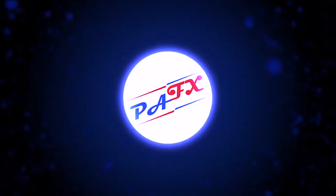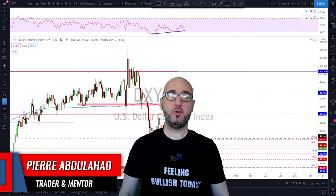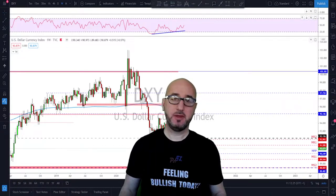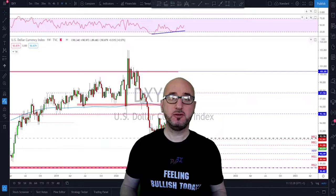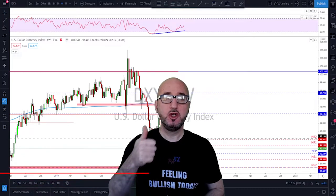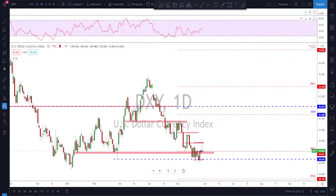Hello traders, welcome to the weekly trade ideas with me Pierre at PFX. As usual we're going to take a look at all the majors including gold and oil to help you out with your trading plans for the upcoming week. My name is Pierre, welcome to my channel — this channel is all about helping you grow your trading account and making you a better trader. Each week I upload a new video like this, so if you're not subscribed make sure to subscribe, hit the notification bell, and please if you like the video do not forget to hit the like button.